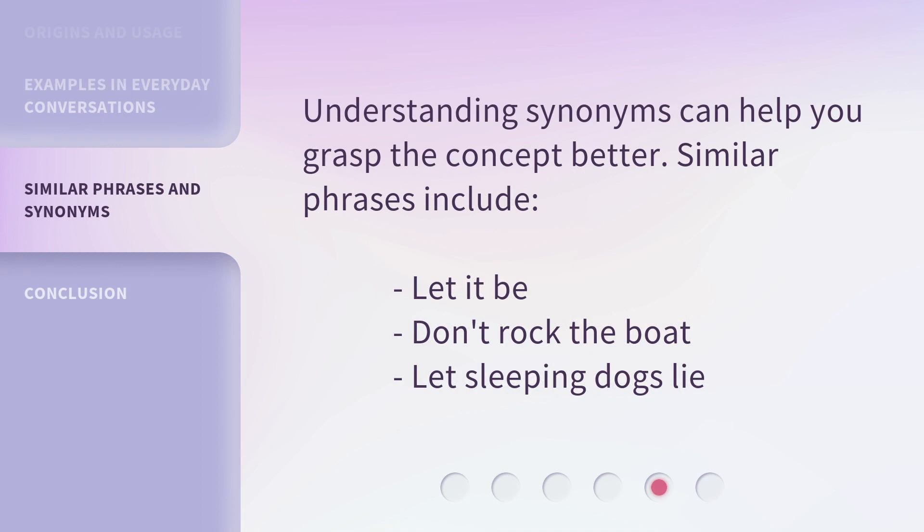Understanding synonyms can help you grasp the concept better. Similar phrases include 'let it be,' 'don't rock the boat,' and 'let sleeping dogs lie.'